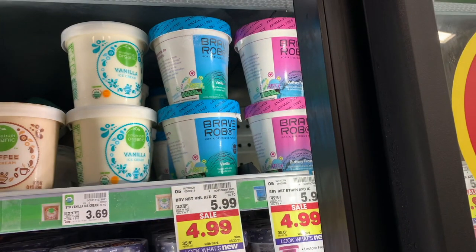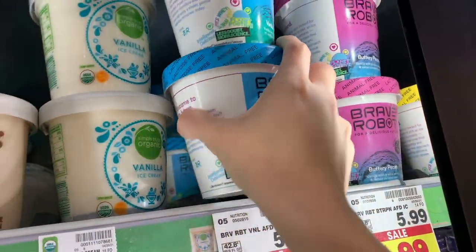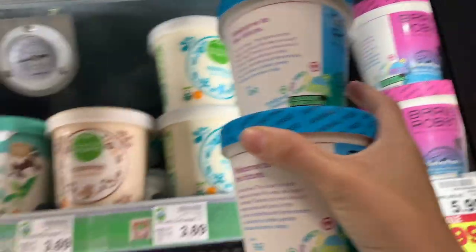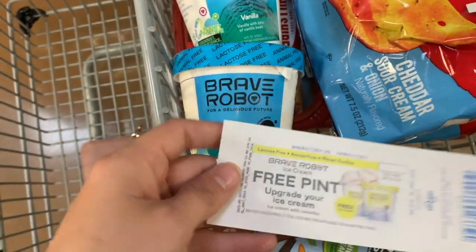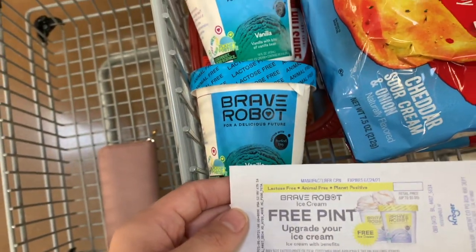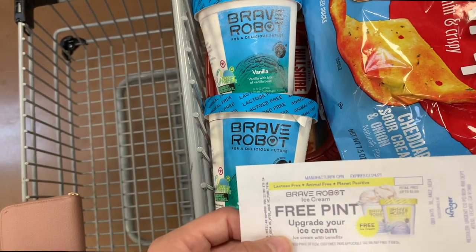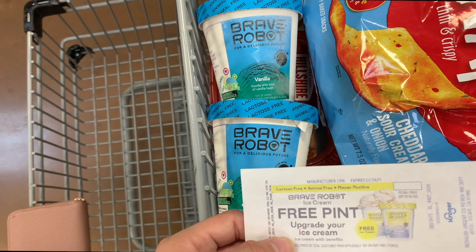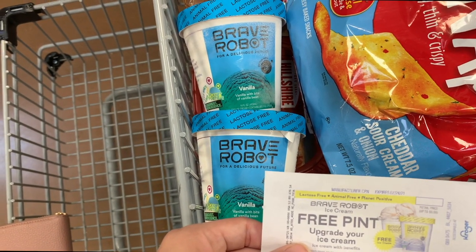Next I'm getting the Brave Robot ice cream — thank you to Ohio Valley Couponer for this deal. I'm picking up two at $4.99 each, totaling $9.98. I found a coupon that printed at Kroger a few days ago making one free, so I'll pay $4.99 for both. The Brave Robot website has a rebate for $4.99 back, making both free. But it gets better — ibotta has $2 rebates on each one, so I'll get $4 total, making both ice creams a $4 money maker.